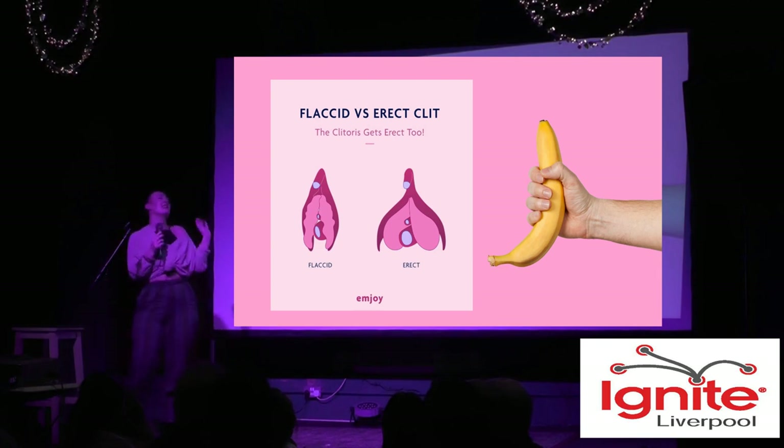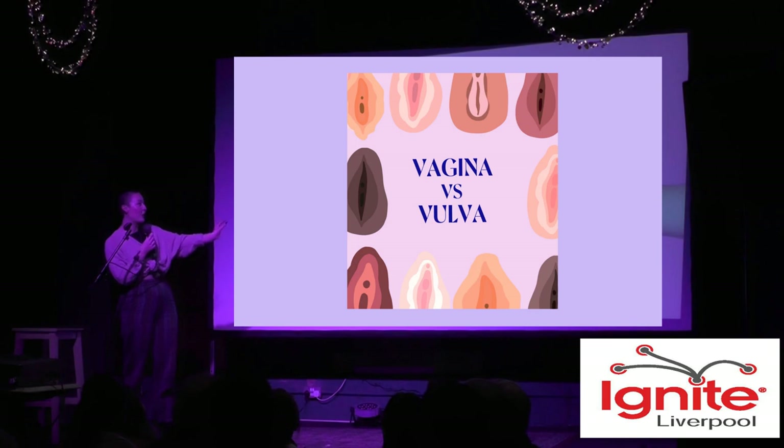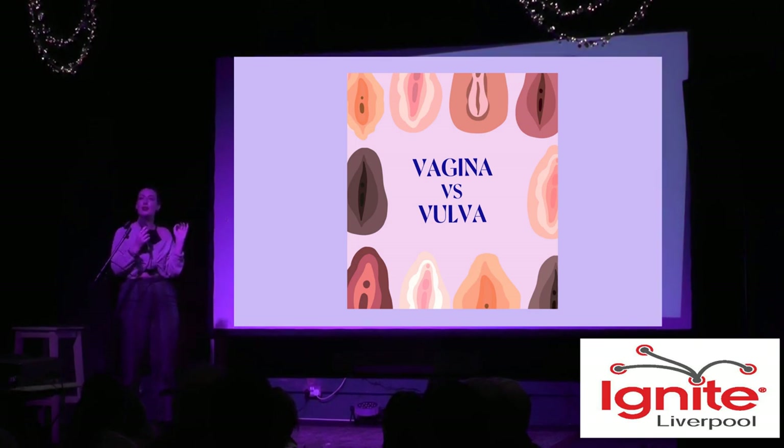We all actually get boners. Regardless of what your genitals are, when we are aroused the blood rushes to that area, and you can see the way that it becomes really engorged.